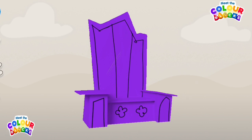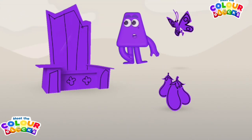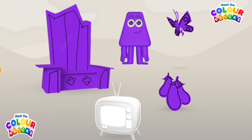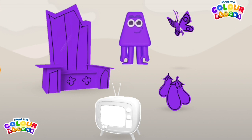Excellent! Amazing! Great job! Oh wonderful! Imagine that! Well done! You've coloured in all of this colour block's favourite things!